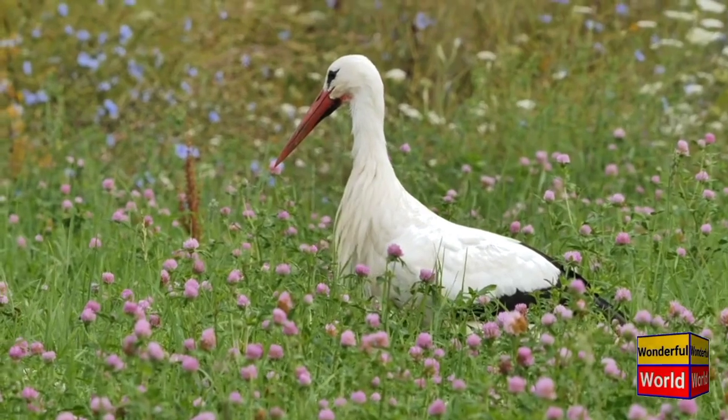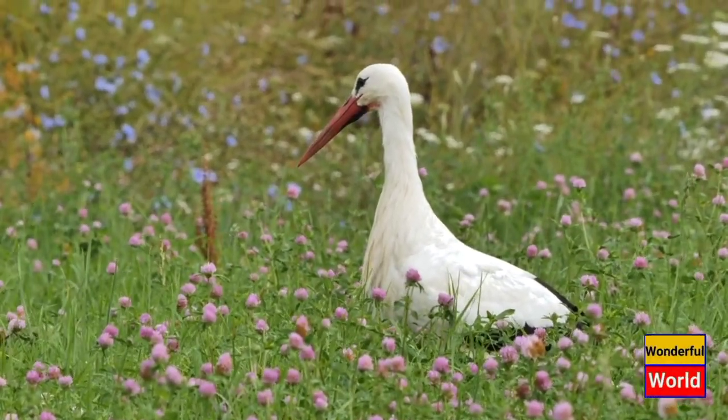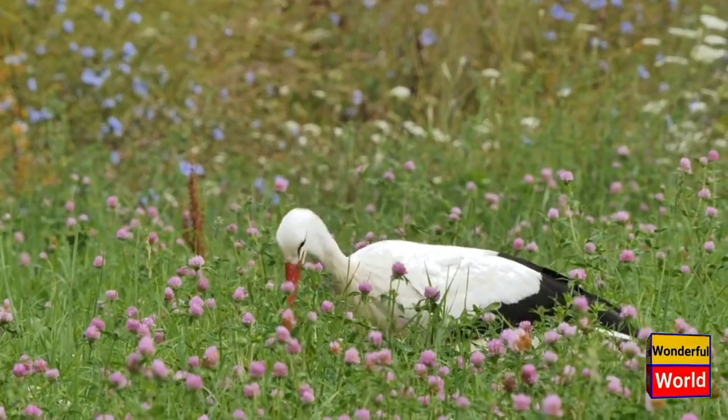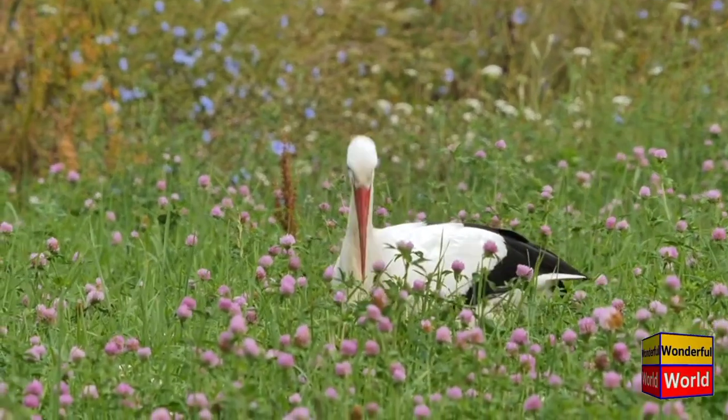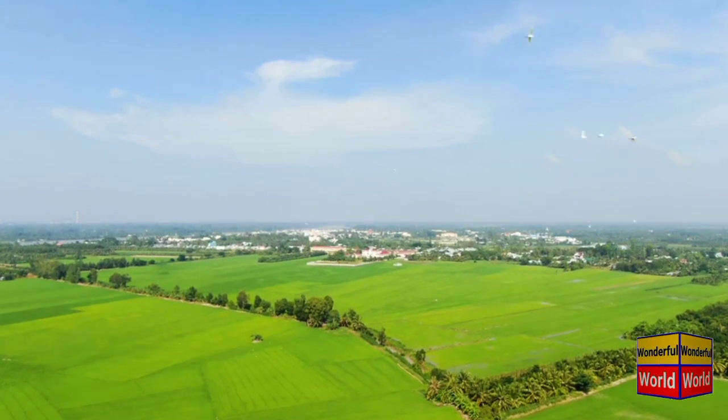Another distinctive characteristic of pelicans is their expandable throat pouch. This pouch is located underneath the beak and can stretch to accommodate large amounts of food. After catching fish, pelicans use their pouch to store and transport the catch back to their nests or feeding areas.